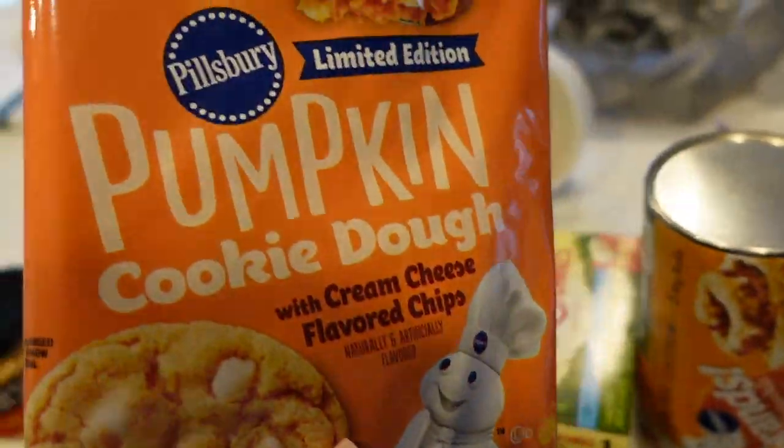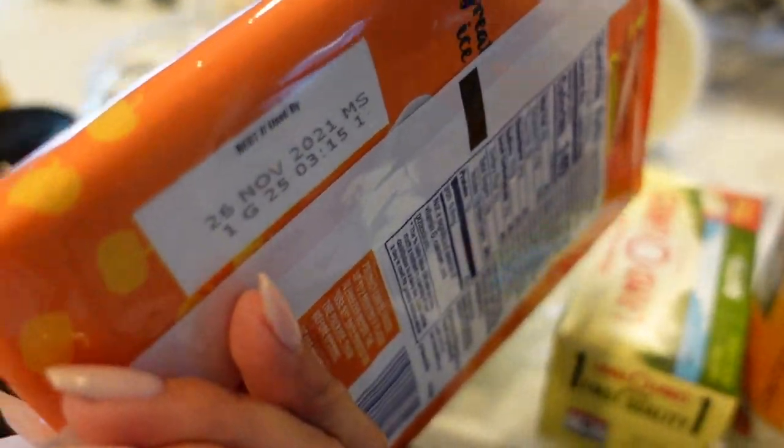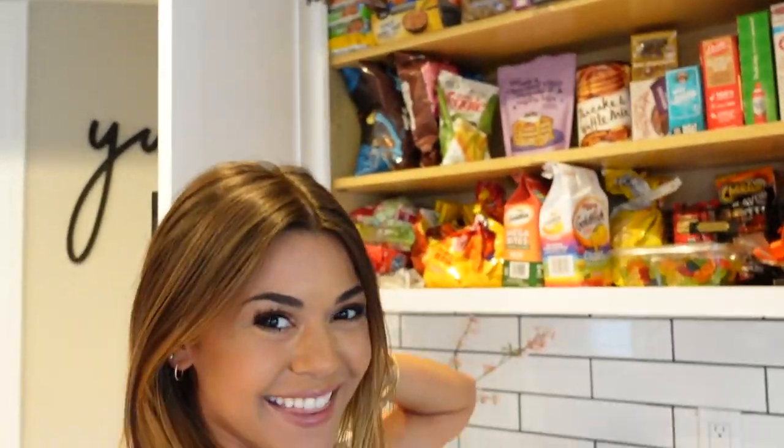And we have this pumpkin cookie dough — let me see when this expires. It might still be good. November of 2021. No. Oh my gosh. Hope you guys enjoyed my little pantry tour. This is like the really organized and pretty one. I feel like this looks so good. Thanks for watching. Bye guys!